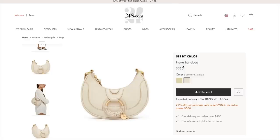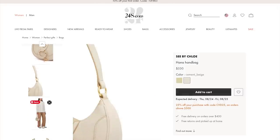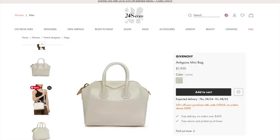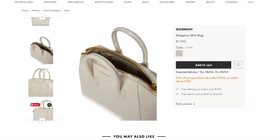We also have the Hannah bag from C by Chloe — I love this in the cement beige. C by Chloe is the more affordable range from Chloe. It's a little shoulder bag with a zip closure, so it's going to be secure, plus a shoulder strap. At $530, by the time you've applied your 25% off, what a fantastic saving. Moving on to one of my favourite luxury brands, Givenchy — we have the Antigona mini bag in a white ivory leather with gold hardware. It's quite hard to find this bag with gold hardware, and 25% off is going to bring this down to $1,500 for a classic Givenchy bag. I used to use my Antigona all the time for the workplace.